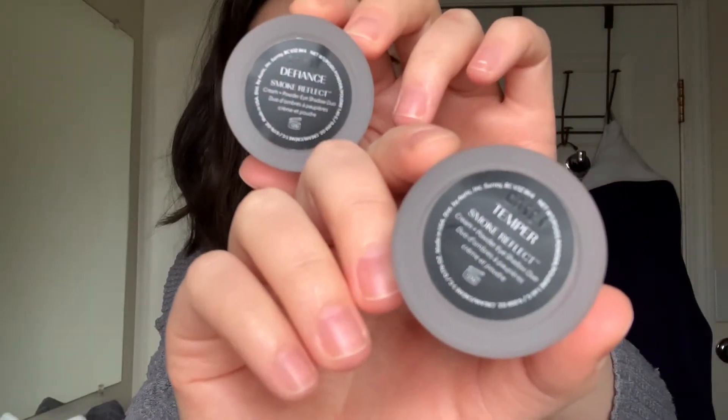So I got two colors. First of all, this is the box they came in. I got Defiance and Temper. That's what we're working with today. Every time I've seen someone review these they always wear Defiance, which is this beautiful bronze color with a gold sparkly topper. But I never see anyone put on Temper even though they got it, so this rose gold one — we're going to be playing with this today.